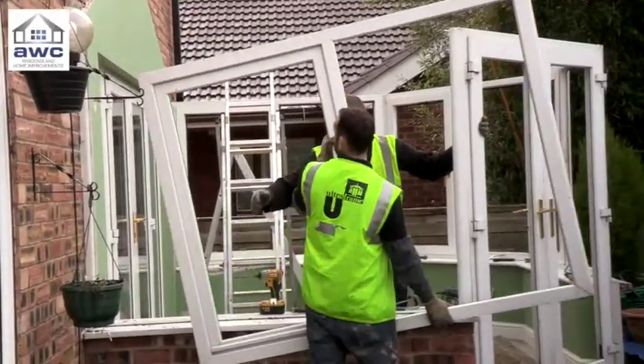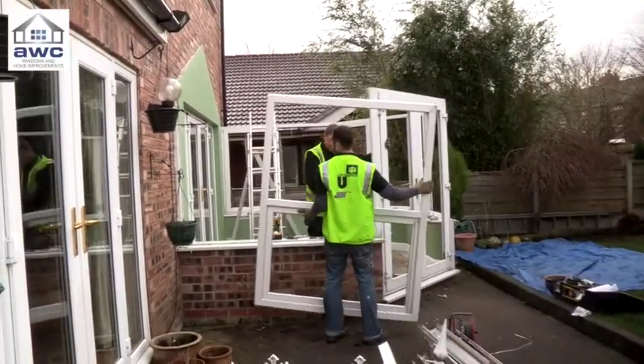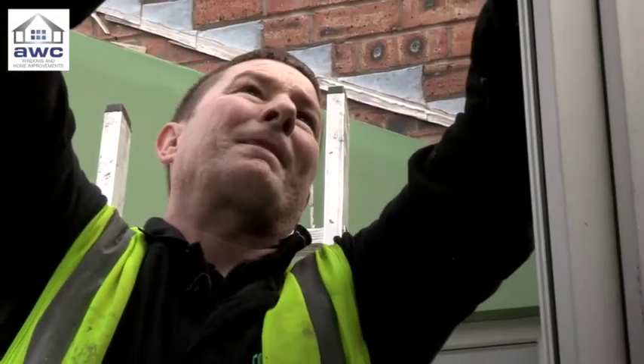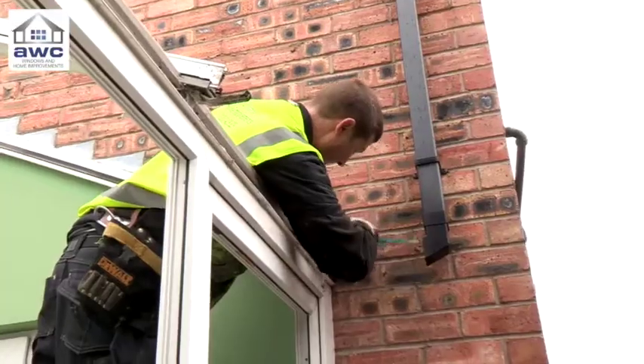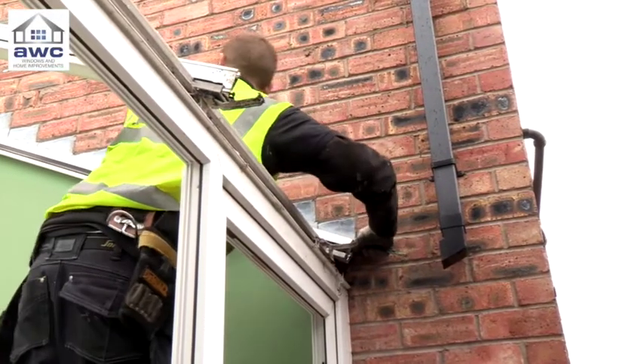We're a bit worried about the weather at first with the rain, but obviously we live in England and it rains — bad to the job. John, the man in charge on site, might be used to these conditions, but UltraFrame's Real Roof will be a first for him.